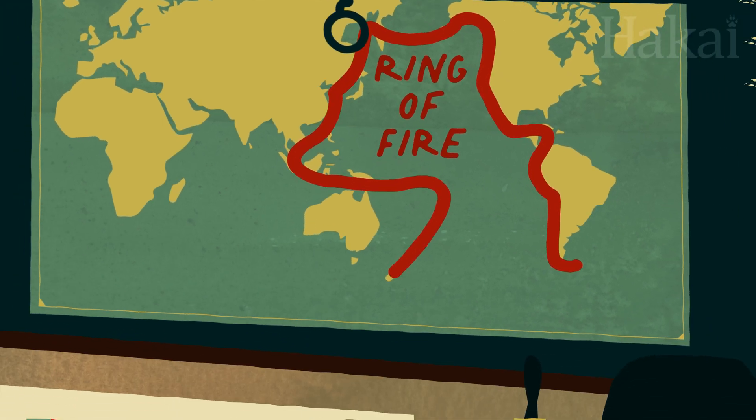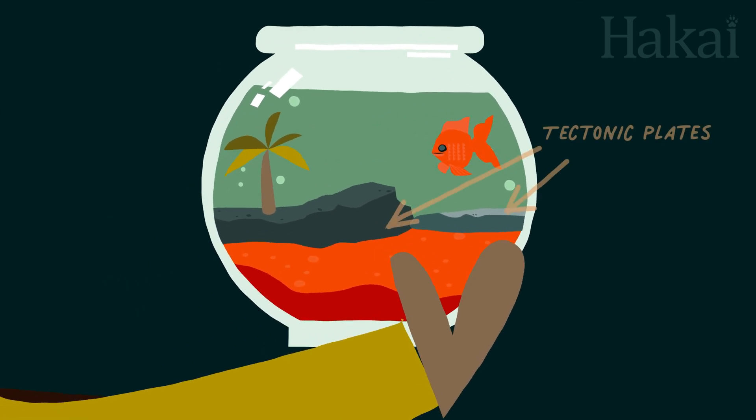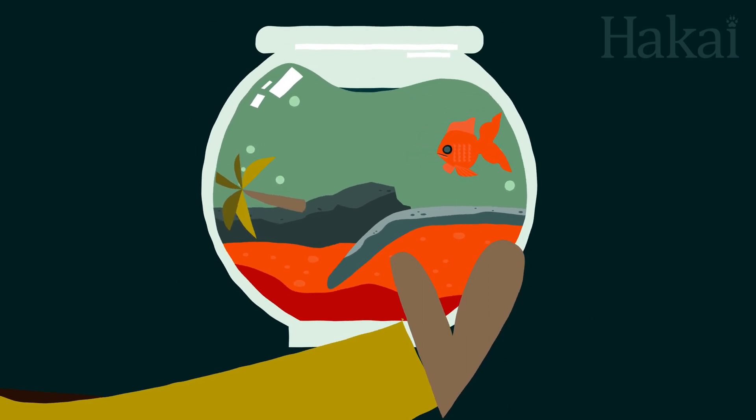Earthquakes are the main cause of another coastal geohazard: tsunamis. When two converging tectonic plates lock, tension builds up until the seafloor snaps back, causing a series of massive waves capable of huge destruction where they meet land.